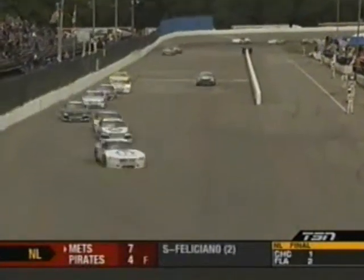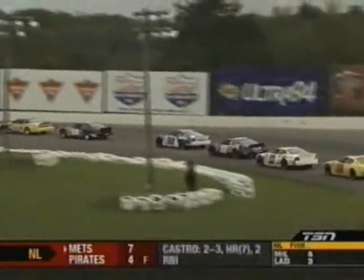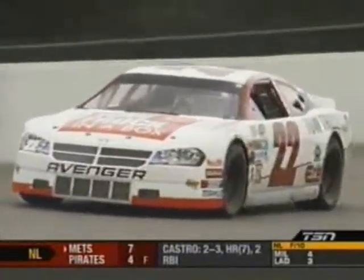Absolutely. There is Ron Beauchamp Jr. — a huge gaggle of cars — and there is your leader working through heavy, heavy lap traffic. Scott Steckley now up to the back bumper of the full-throttle number 19 of Brad Graham.